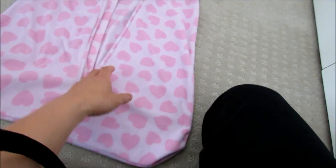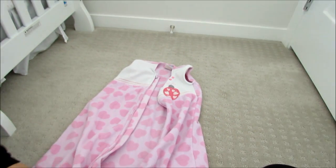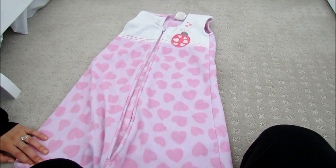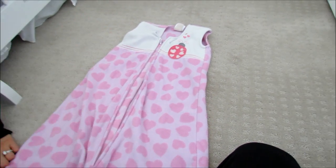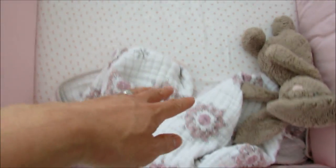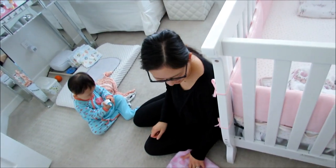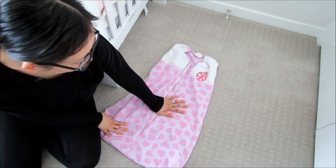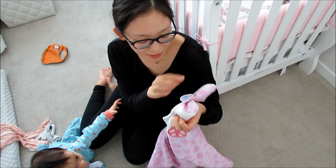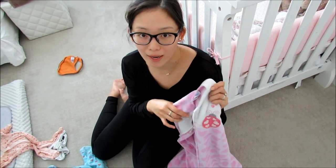Item number seven is a sleep sack — this one is by the brand Halo. It's basically a little blanket with a zipper and arms that come out. Babies kick a lot and move around, so a regular blanket doesn't stay on, whereas this one is zipped up and she's basically wearing her blanket. This one is made out of fleece, which was perfect for the wintertime. She wore the sleep sack all the way through the 6-to-12-month size, and we also got a 12-to-18-month one.